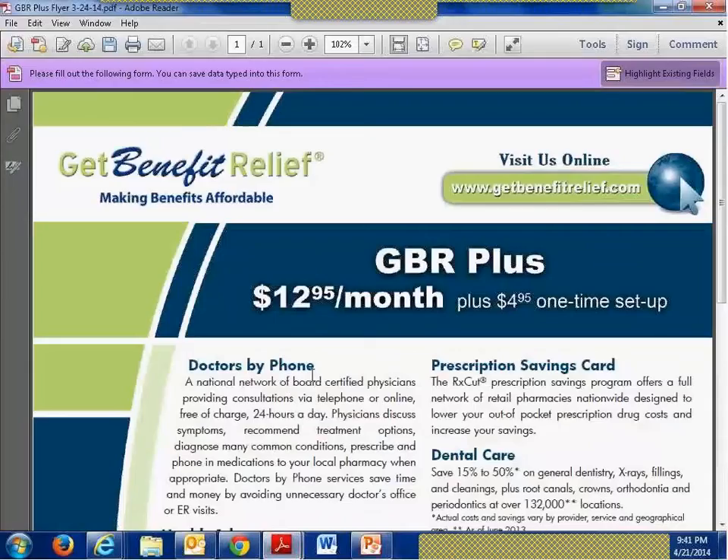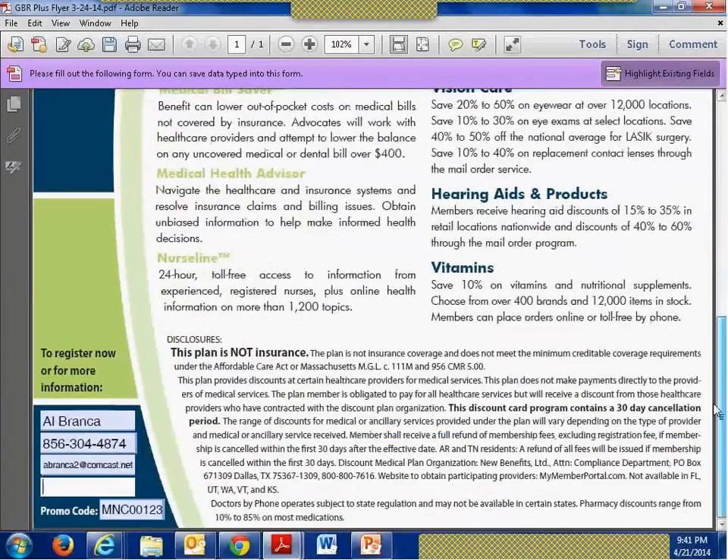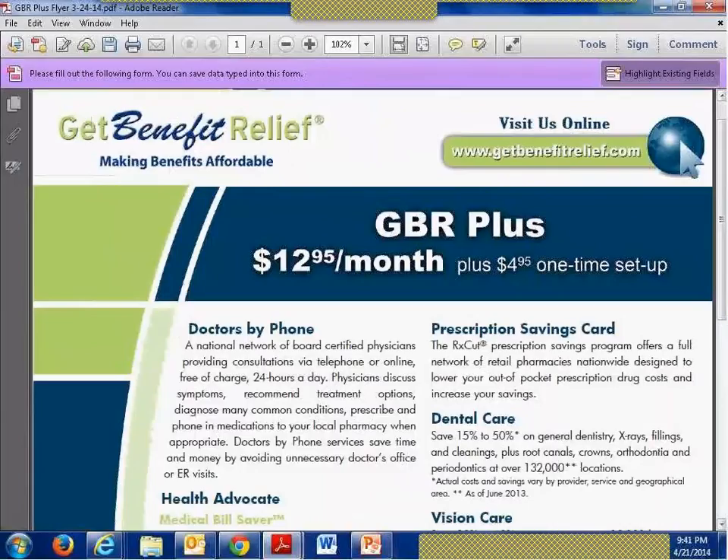Next, let's take a look at our various marketing forms. Each product — Dental, Vision, Select, and GBR PLUS — has the same marketing collateral. This is the other way you ensure your enrollees give you credit for the sale. The form shows the cost, the program name, and all the programs and services included. When you pan down to the bottom, you type in your name, your contact information, and your RxCut group number — your RxCut discount card group number. You'll want to save this document to your desktop or a folder, then forward it to anyone who may be interested. All four services have a marketing form just like this one.